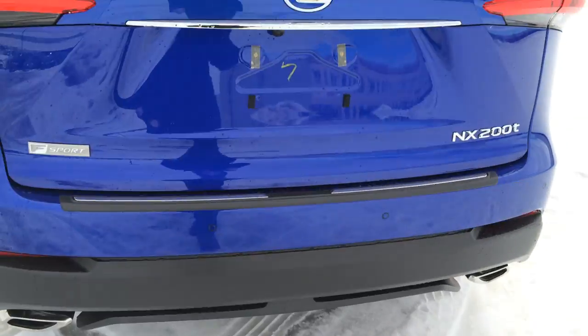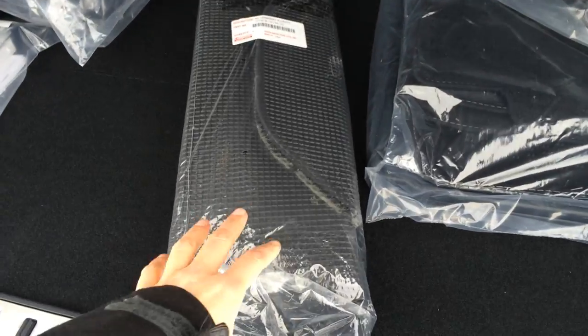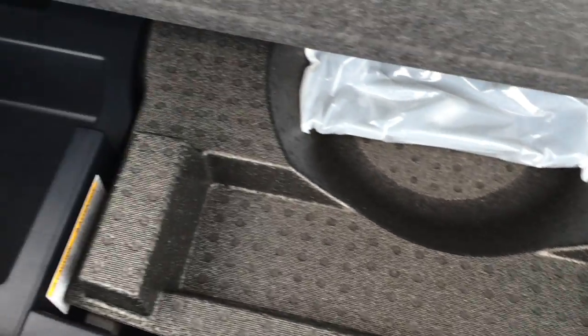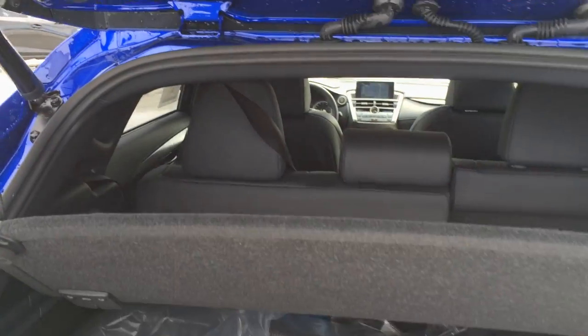Remote trunk release — trunk is powered opening and closing with a height-adjustable memory feature. Full-length carpet for the trunk area. You have a cargo net and cargo tie-downs in four corners. Lighting in the back as well as a power outlet. Underneath the floor you'll find your foam divider, compact spare tire and jack underneath that. You can also store your cargo cover — just unlatch it from up top and it'll fold nicely and tuck away.